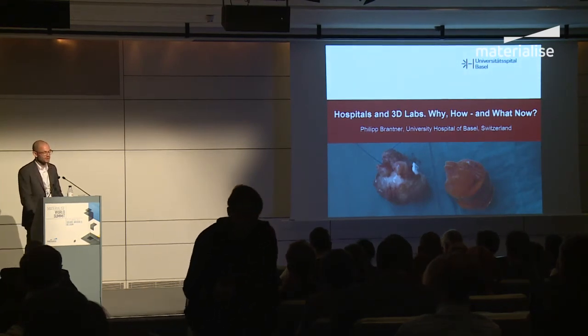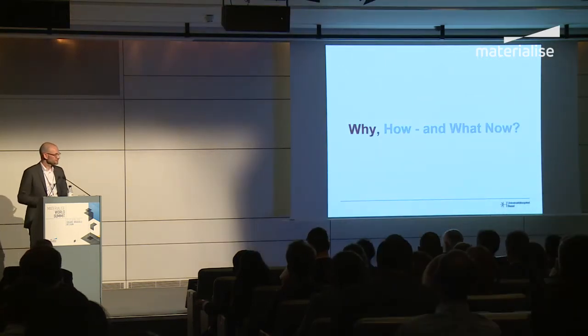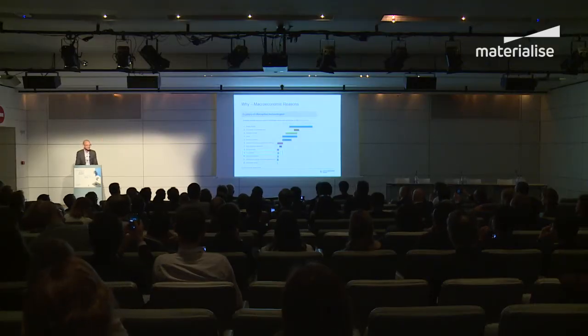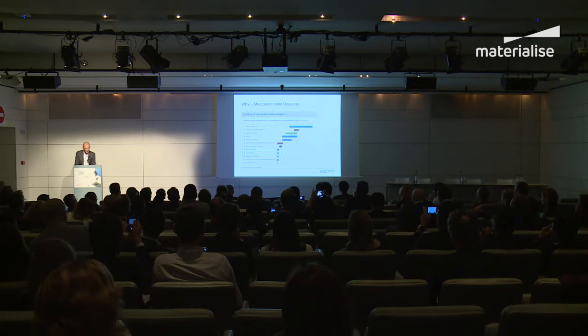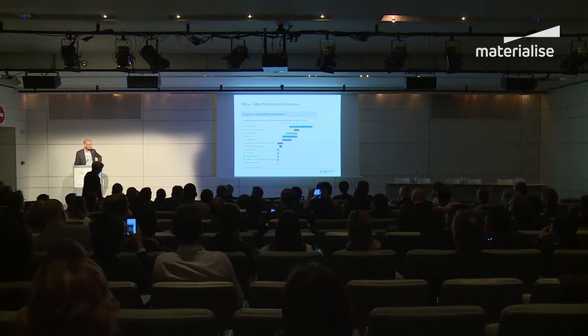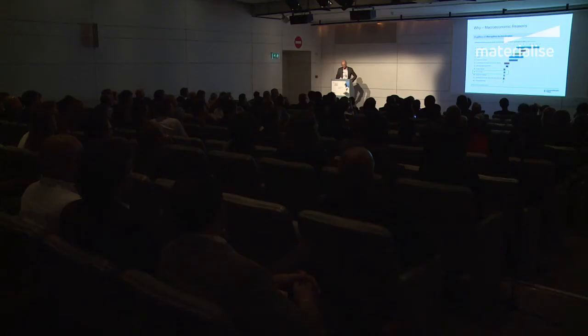I'm going to talk about hospitals and 3D labs — why, how, and what. Keeping with that aerial perspective, what is the largest thing you would think of when coming to 3D printing? There is a macroeconomic reason: there is a big market in 3D printing, and the McKinsey Global Institute estimates it will generate about 550 billion US dollars in economic impact by 2025.